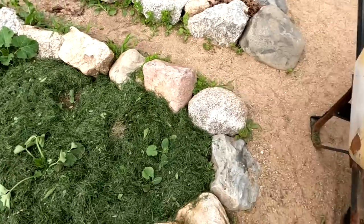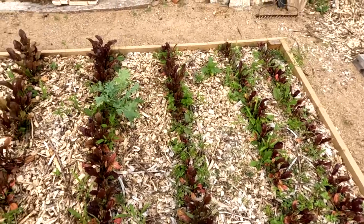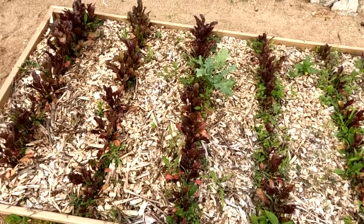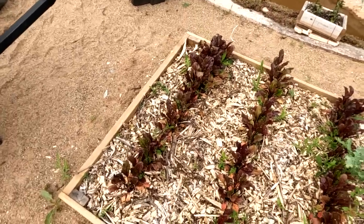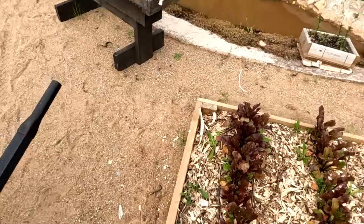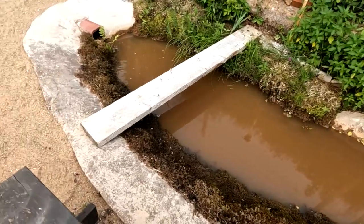Over here we've got beets doing pretty good — a few weeds but not too bad, and a little thinning needed. I'm not exactly sure why the greens are so purple — I'm sure that's something about the soil — but I'm just going to let nature take its course and they'll probably be fine.